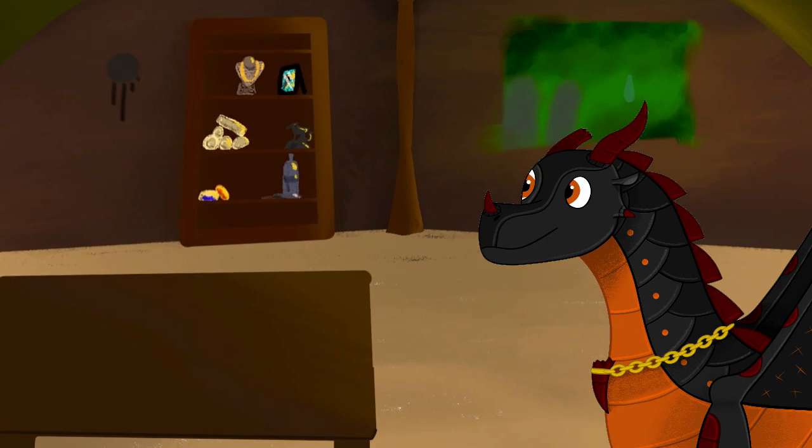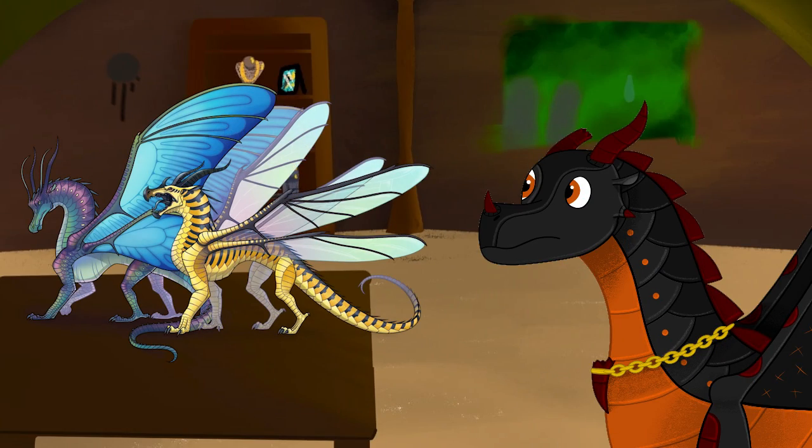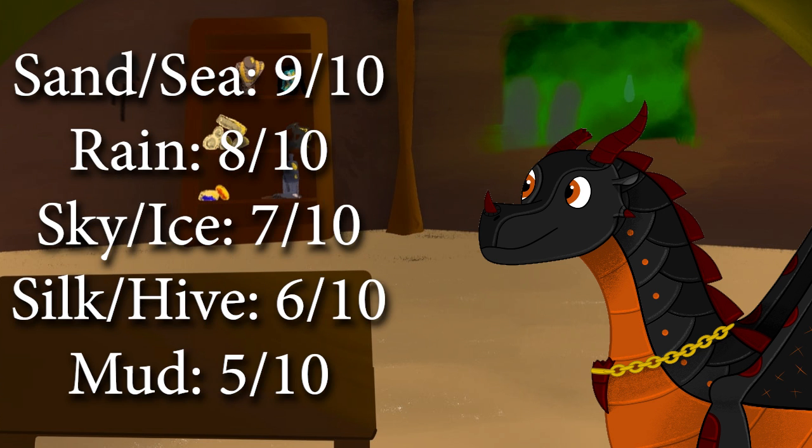So, my final thoughts? These two tribes are decent, but they were always going to be overshadowed by the others. The Pyrian tribes got two whole arcs, four winglets, and a Legends book to get fleshed out, meanwhile the Pantalan ones are limited to the third arc only. I don't dislike either of them though, so I'm gonna give both the Silkwings and Hivewings a 6 out of 10, just above the Mudwings.